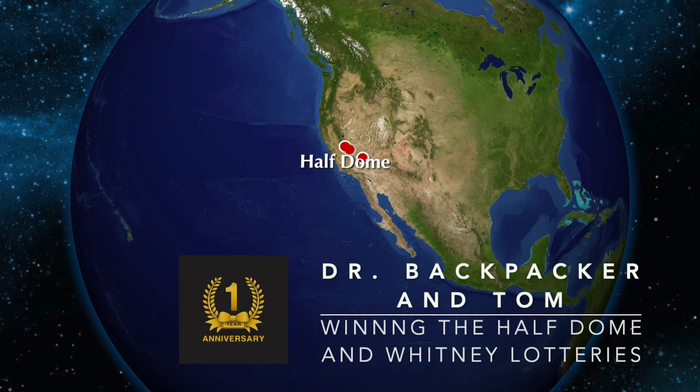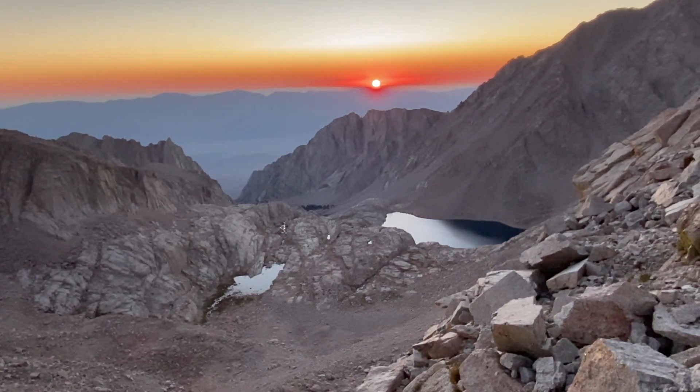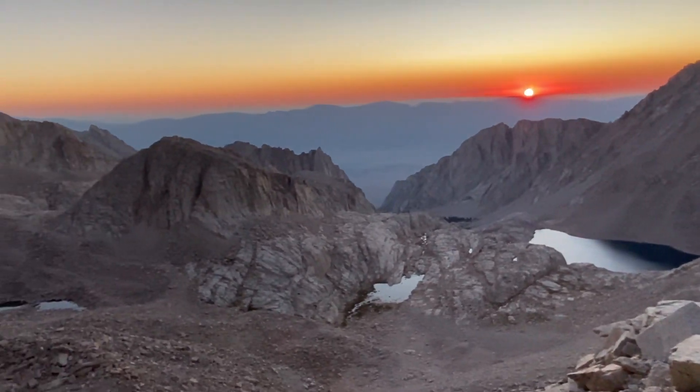This video shows you tips and tricks on how to beat the system — and you can't enter either lottery without watching this to the end. This is your best bet to beat the Mount Whitney and Half Dome lottery system, with Dr. Backpacker and a mathematical genius.